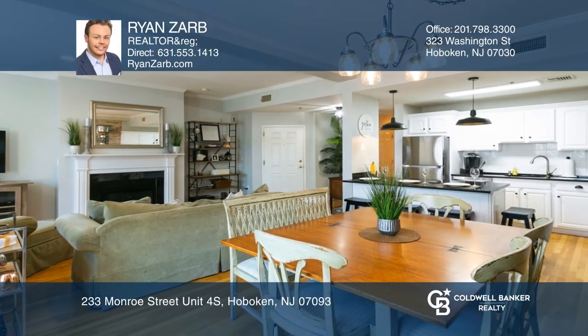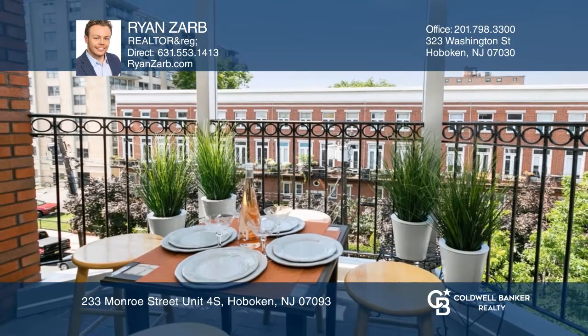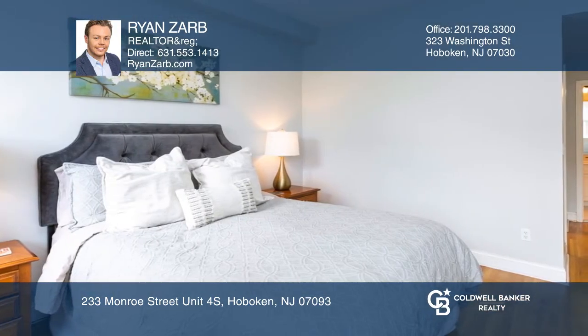This spacious open concept two-bedroom, two-bath home in a desirable Hoboken building offers your own private balcony, central air, and hardwood flooring throughout. Enjoy granite counters, new stainless appliances, an in-unit washer-dryer, and much more.